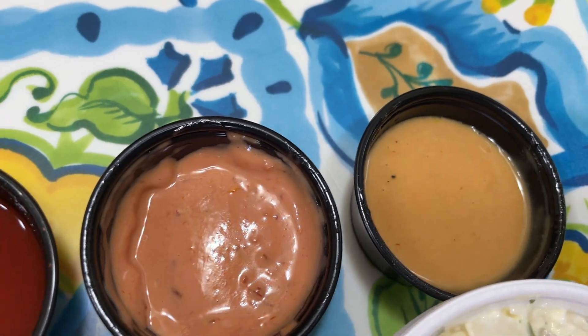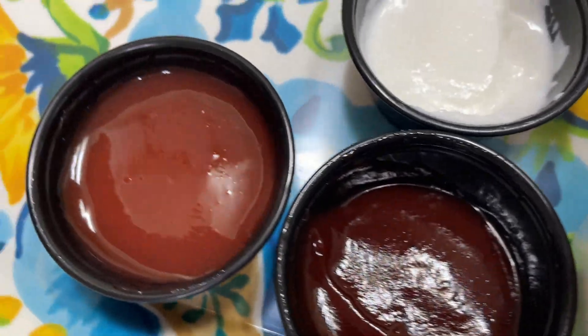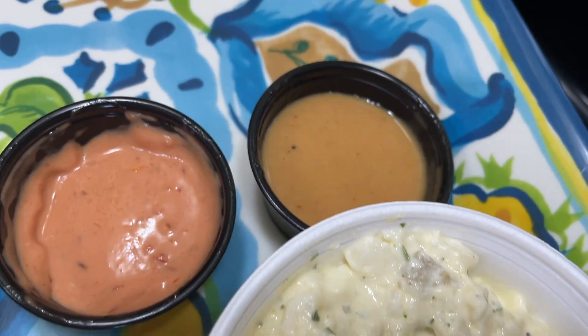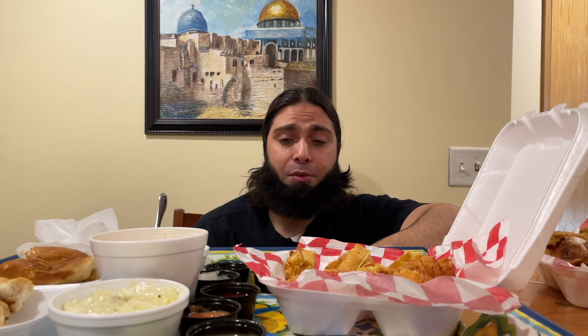Let's check out all their sauces using the chicken tenders. First, we're going to try their holy sauce — this is their house specialty sauce. This is a honey mustard type sauce, really pretty good. I know people really like this type of flavor. I'm more of a barbecue, mango habanero, ranch type, but this is a really nice house sauce.